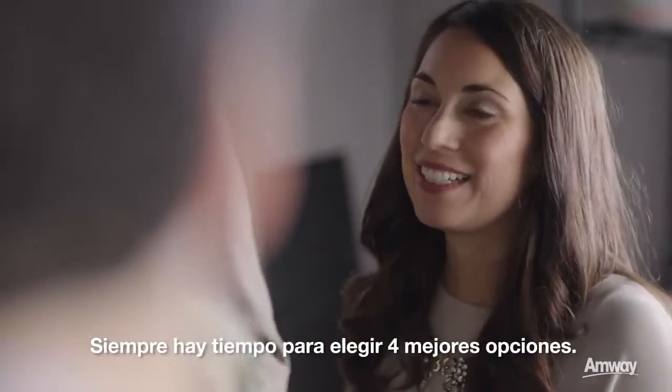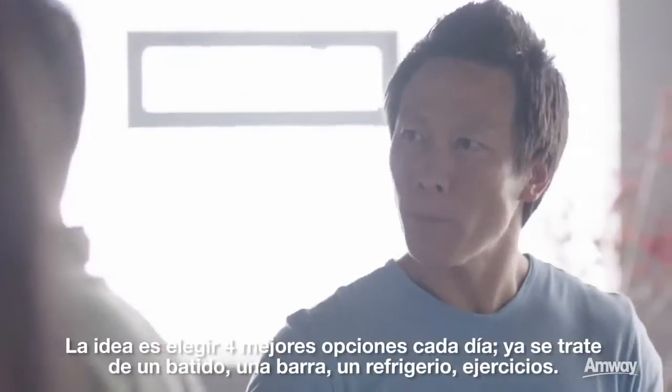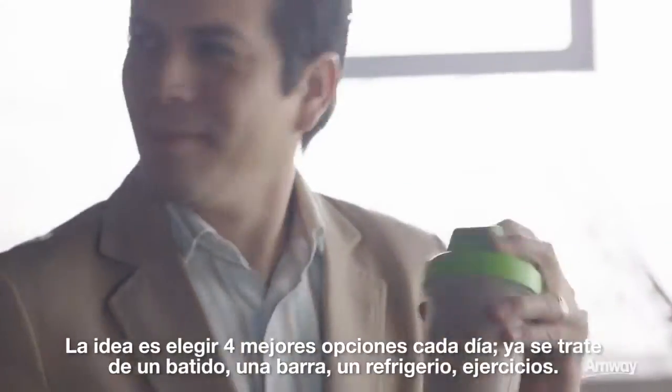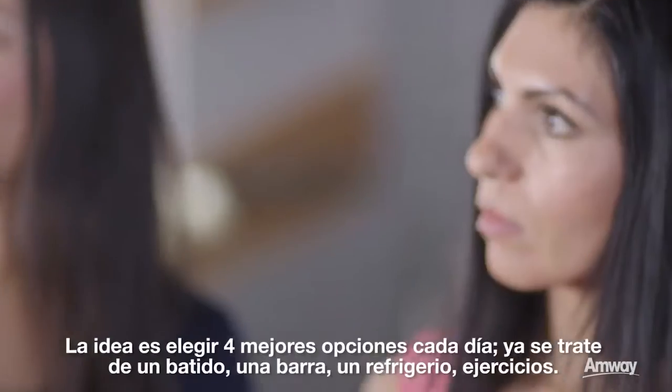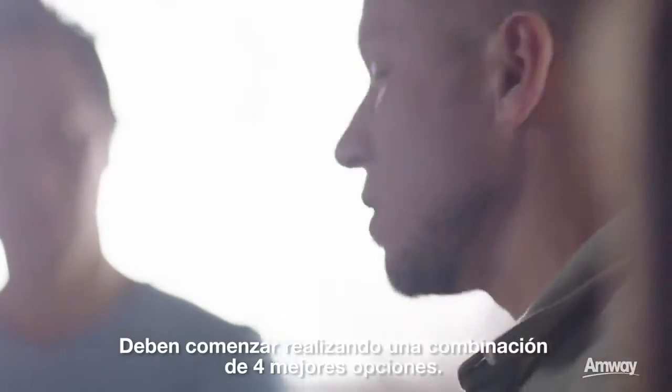There's always time to make four better choices. We really want to introduce you guys to the Body Key Four Plan. The whole idea is to make four better choices a day — whether it's a shake, a bar, a snack, or exercise — making a combination of four better choices is where you need to really start.